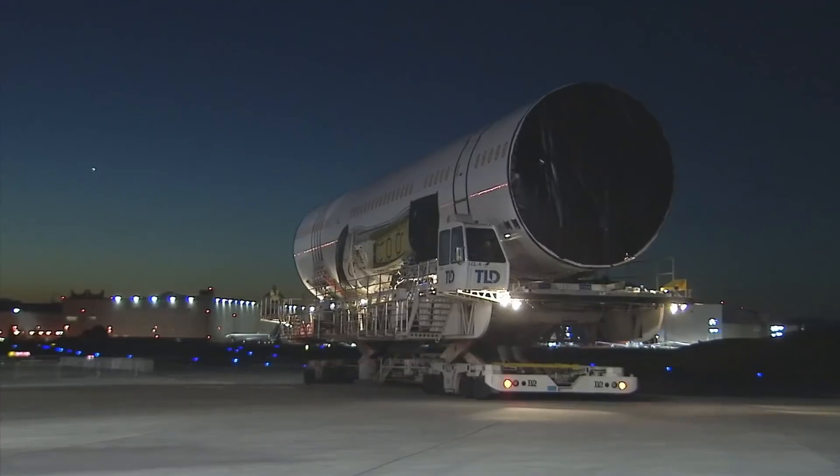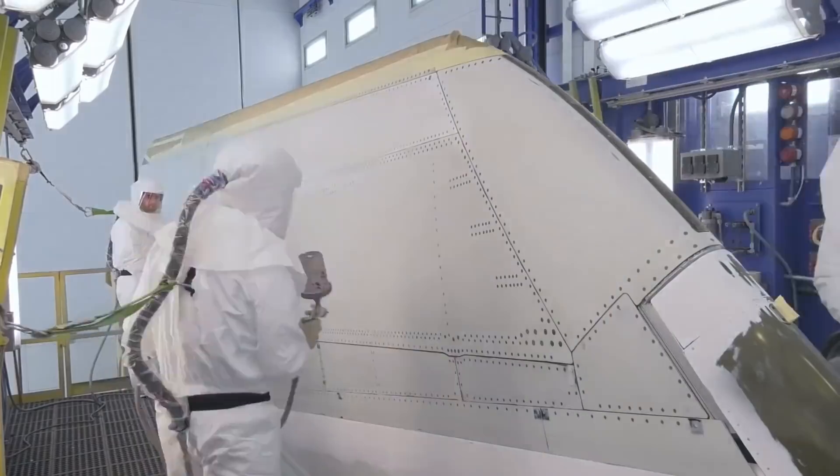This latching system was actually based on a system originally designed for a Boeing 777 folding wing proposal. Camessa Aeronautica of Spain provided additional engineering support to the project.